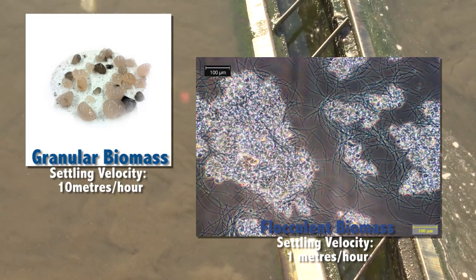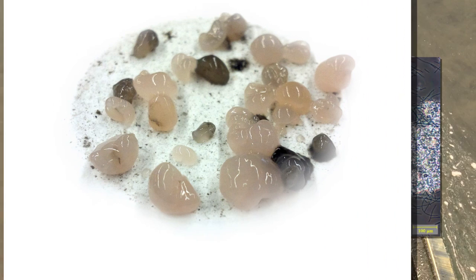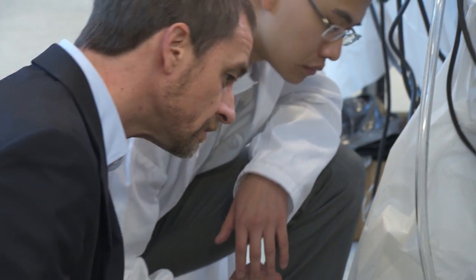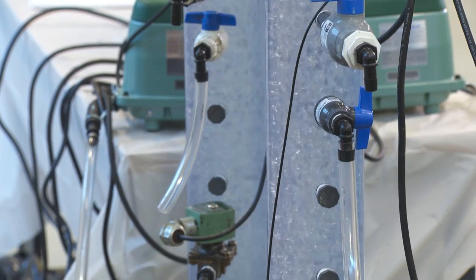Those granules take up much less space and they settle through the water column much quicker, which means you can engineer a much more compact system. It's a collaborative effort with the University of British Columbia, the Natural Sciences and Engineering Council of Canada, and Metro Vancouver.